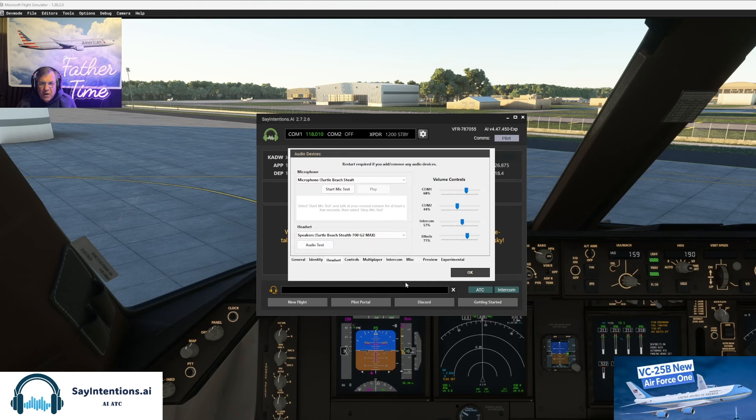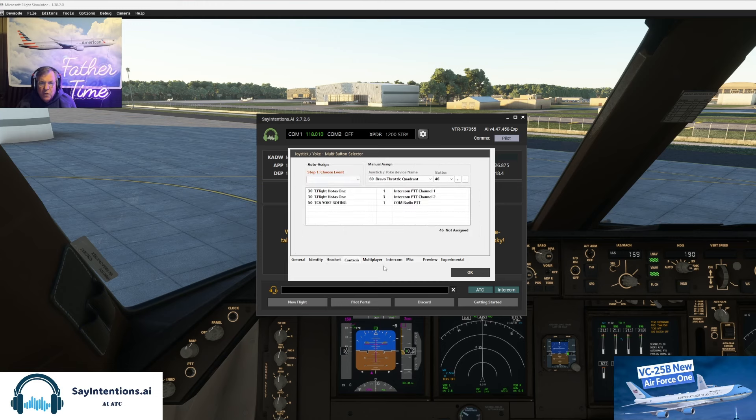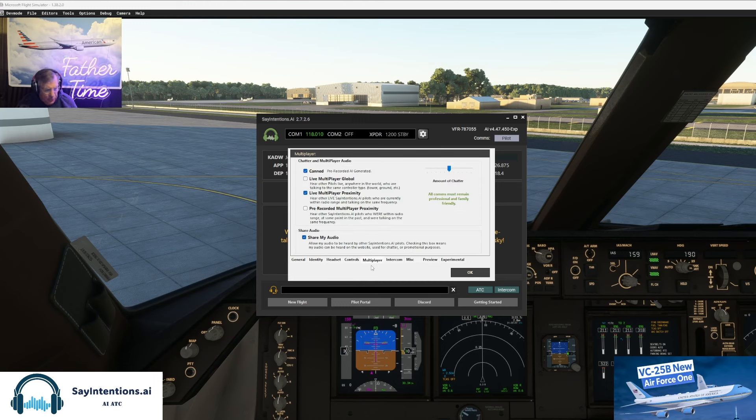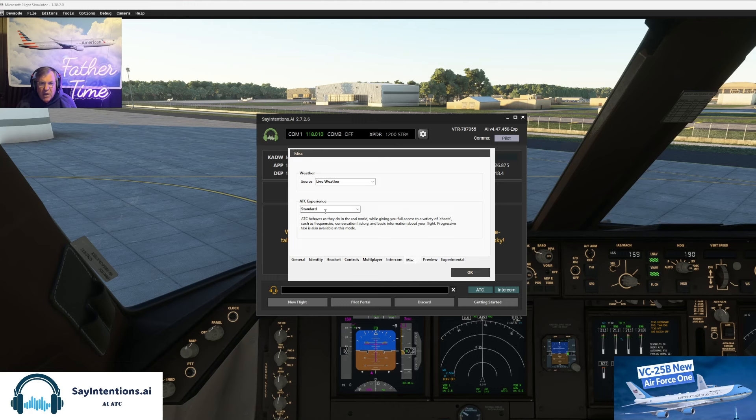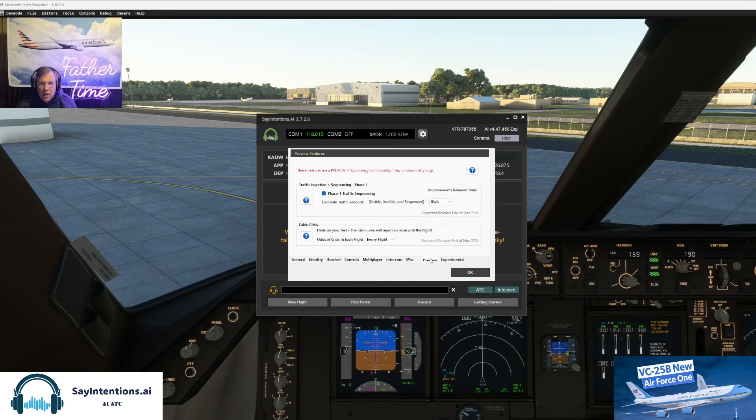Headset, yep that's all set. Volumes are good, controls are all set up. My mics. We've got canned and live multiplayer proximity. Intercom — we hire Brian. And a professional flight attendant. Standard ATC experience. We have traffic sequencing in beta as part of the partner program. We also have an odds of crisis every flight — it's set at high, and high on the traffic.